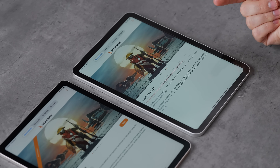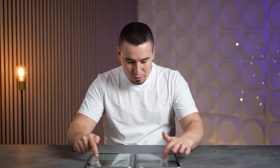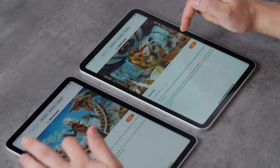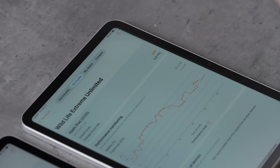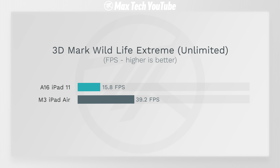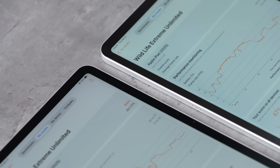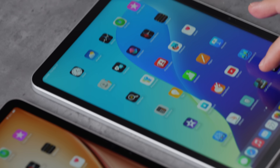On 3DMark gaming benchmark, Steel Nomad Light won't run on the base iPad since it lacks 8 GB of RAM. Running Wildlife Extreme Unlimited on both: the base iPad got 15.8 fps while the iPad Air got 39.2 fps — that's 2.5 times better frame rate. That suggests a significant real-world gaming difference, so let's test with actual gameplay in Call of Duty Mobile.